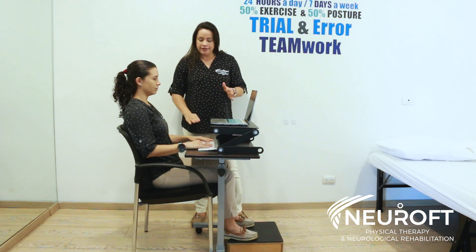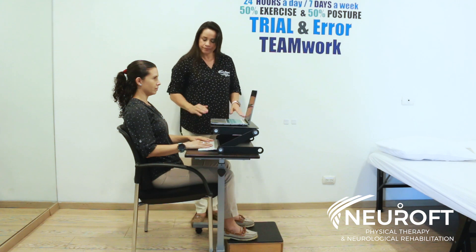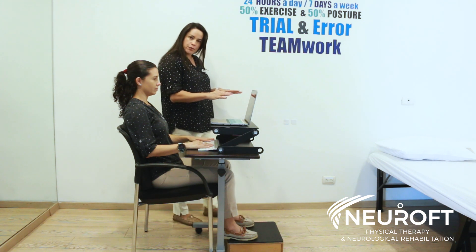Next, it's very important to maintain a 90-degree angle at your elbows when sitting and typing on the computer.